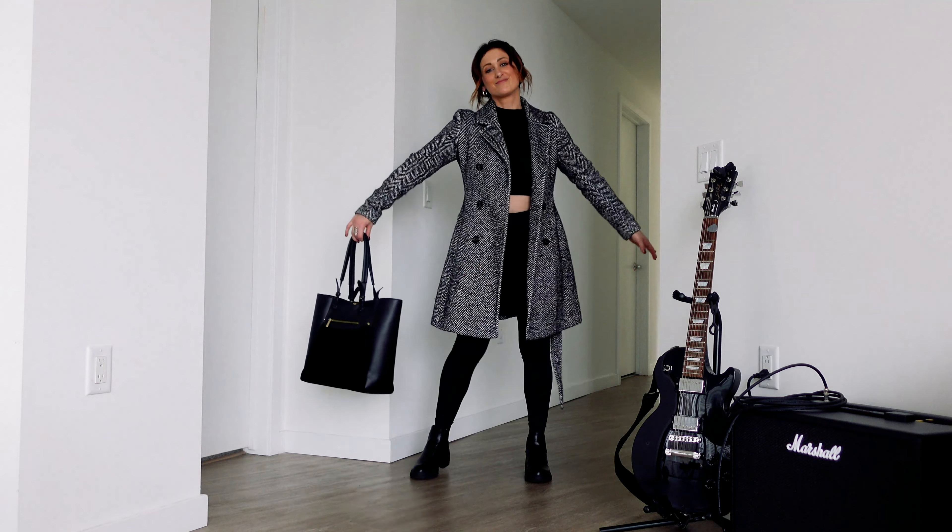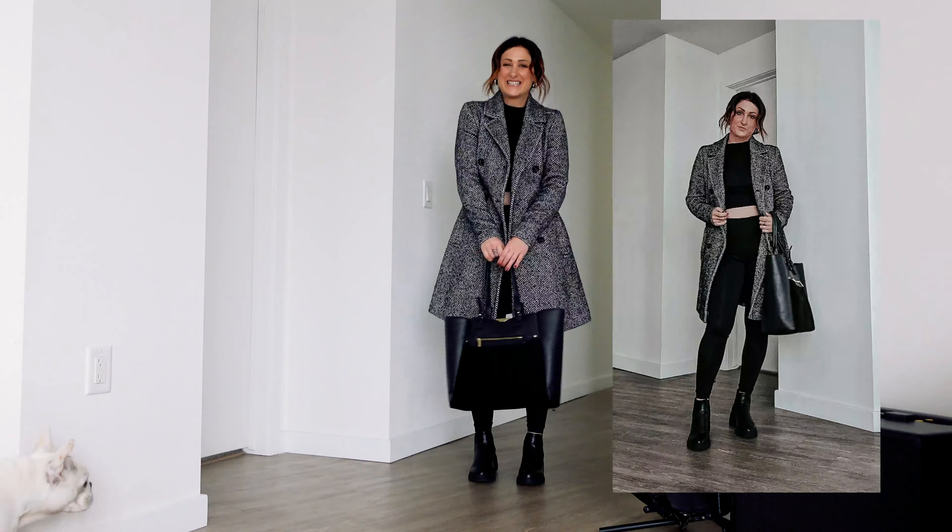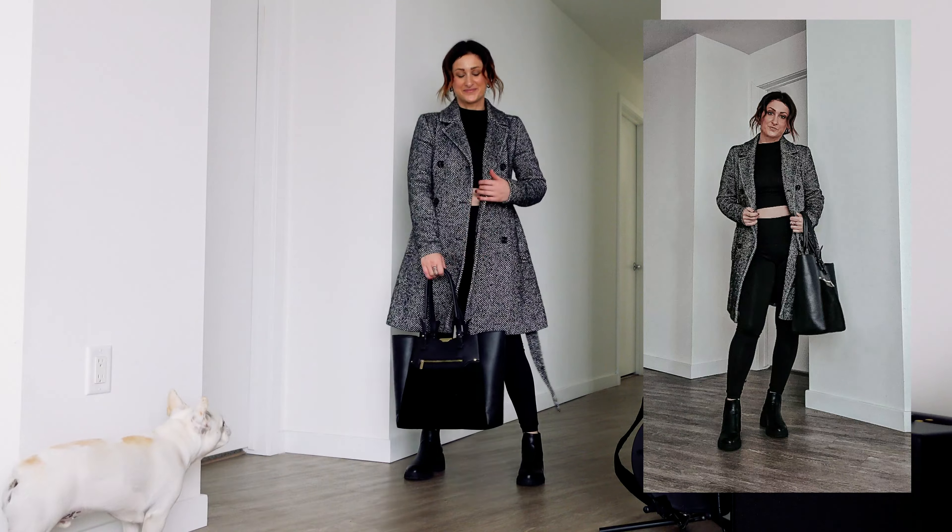For this next look, I really wanted to highlight the versatility. I am literally dressing it down — I'm wearing a pair of leggings, a simple mock neck top, my lug boots, and a tote bag. For jewelry, I have a ring and a pair of silver hoops.